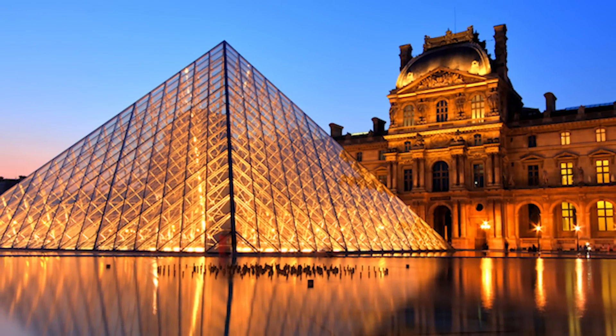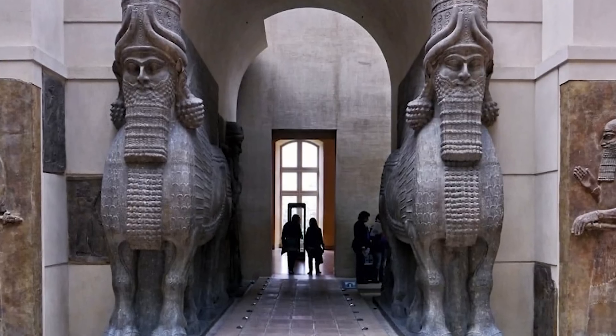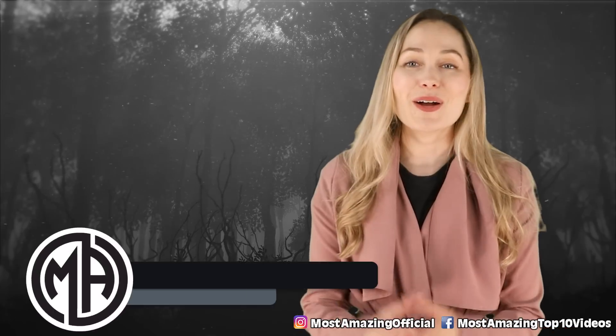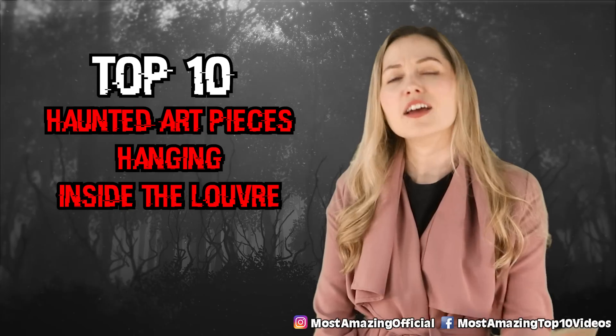The Louvre in France is known to be one of the most haunted museums of the world, probably because it houses some of the greatest and darkest paintings of the world. I'm your host Melissa Milotti, and here are your top 10 haunted art pieces hanging inside the Louvre.